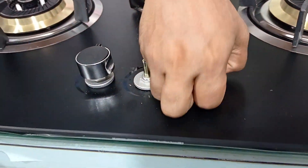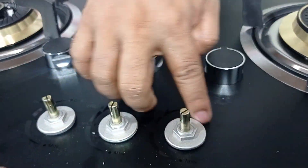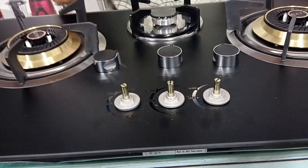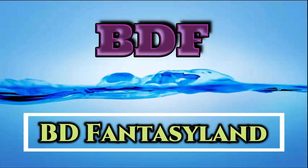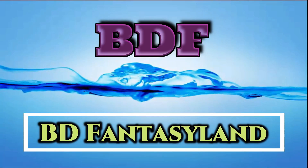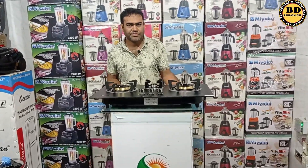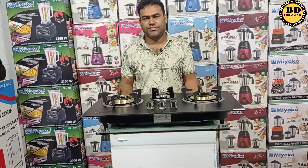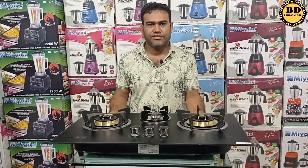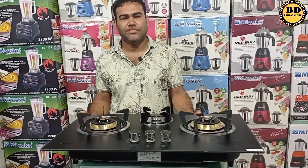Welcome to the DN Store. This is the D&E store. You can see this collection. This is the D&E store, which is the 9.00 collection.